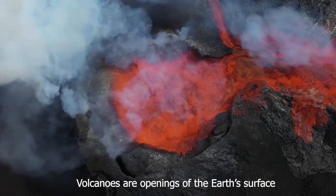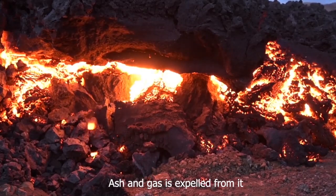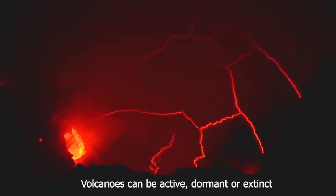Volcanoes are openings of the earth's surface. When a volcano erupts, lava, ash, and gas is expelled from it. The hole at the top is known as the volcanic crater. Volcanoes can be active, dormant, or extinct.